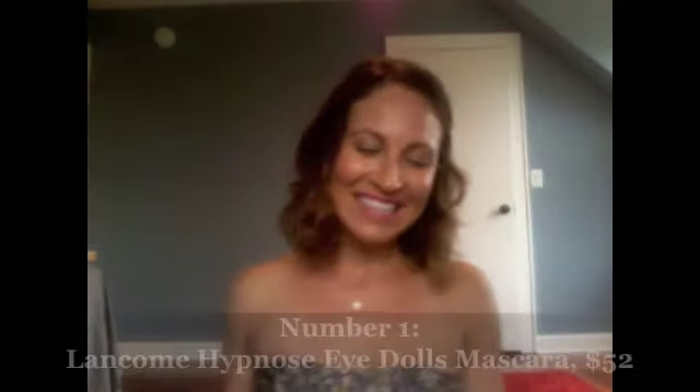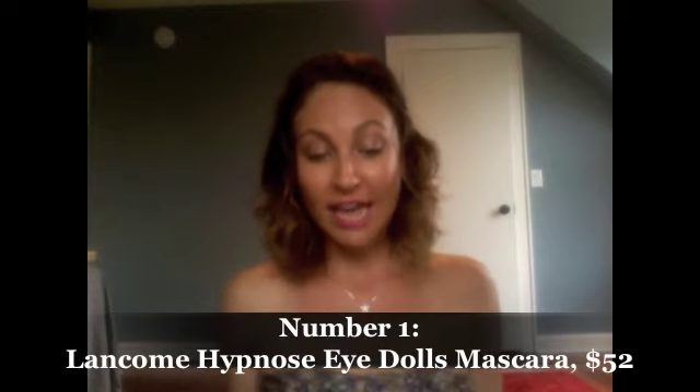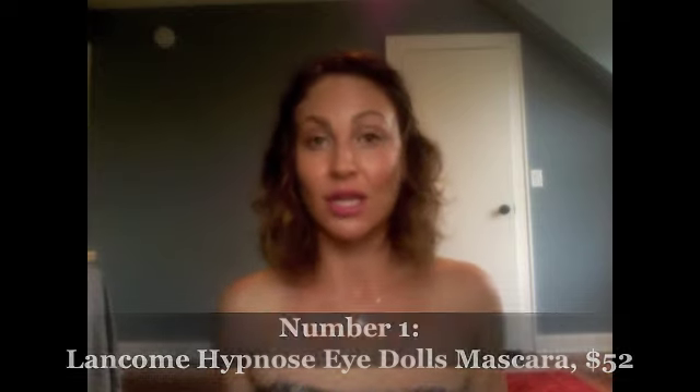Finally, coming in at number 1 — I'm still on the search for the world's best mascara, and hopefully this one will take the prize. It is the Lancôme Hypnose Eye Dolls Mascara. It's $52 and it's available from the 21st of August. I'm already a huge fan of the Hypnose franchise — it's a hugely popular mascara because it's just so good. This is the latest one for Hypnose.